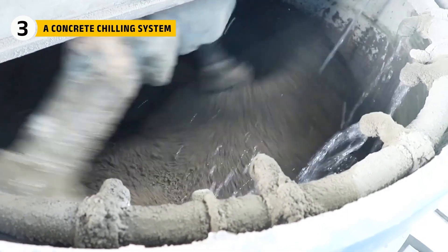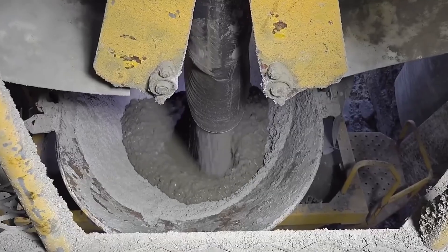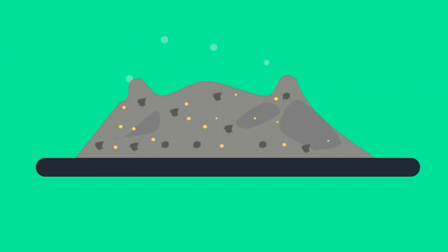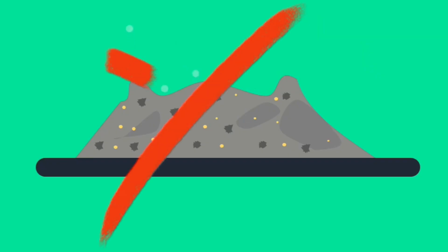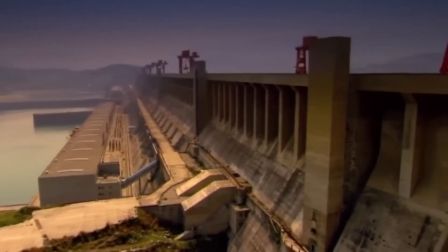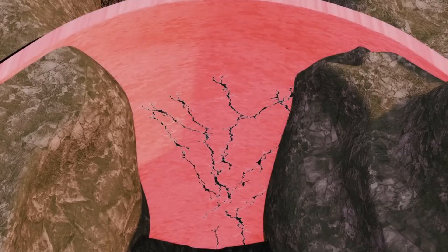When cement mixes with water, it begins a chemical reaction called hydration. This reaction is what gives concrete its strength, but it also releases heat. In small projects, this heat is not a big problem. In a massive structure like the Three Gorges Dam, it became a serious concern. If the concrete got too hot while it was hardening, it could crack from the inside and weaken the structure.